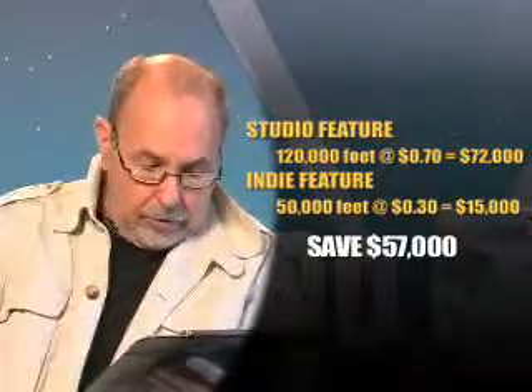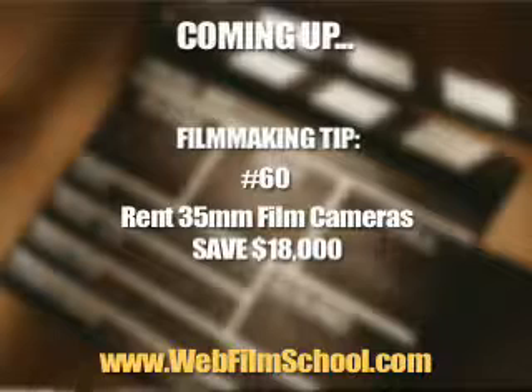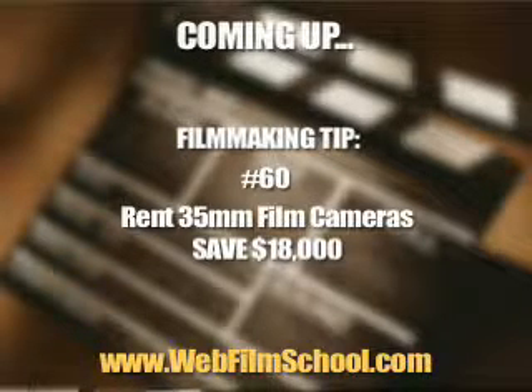Stay tuned for the next filmmaking tip number 60, where I'll show you how to rent 35 millimeter film cameras — Arriflex, Panavision — from your rental facilities. Happy filmmaking.